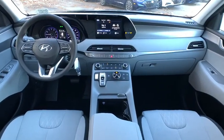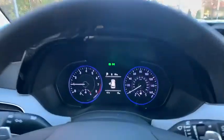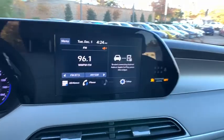Remote keyless entry, tachometer, carpeted floor mats, brake assist, overhead console, panic alarm, rear window wiper, cloth seat trim, driver vanity mirror.